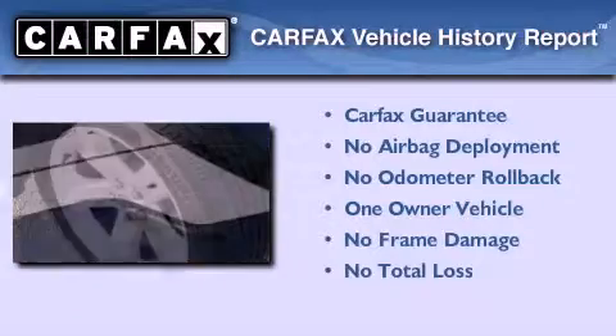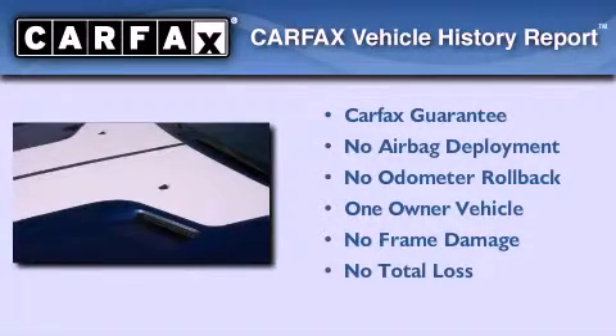This Dodge has had only one owner, and it qualifies for the Carfax buyback guarantee.